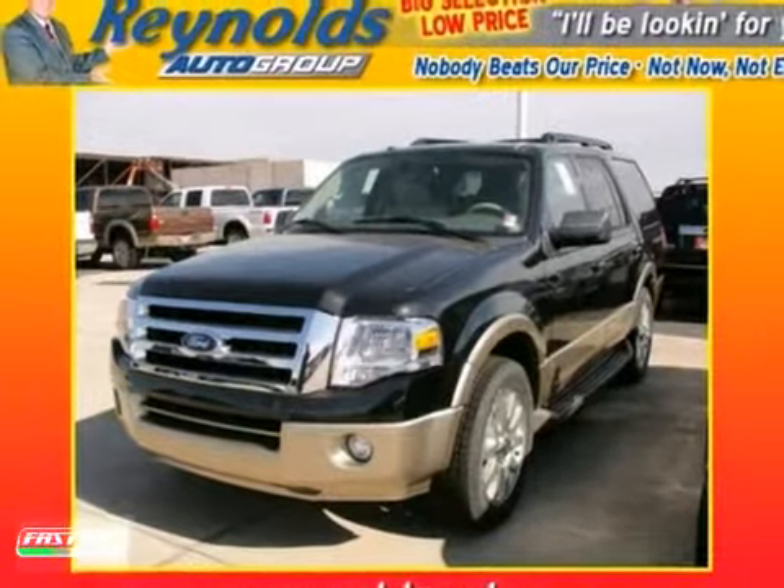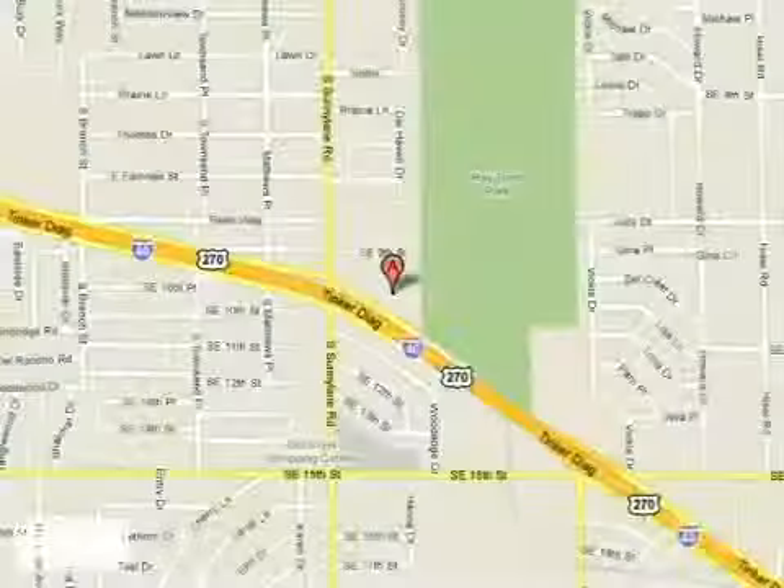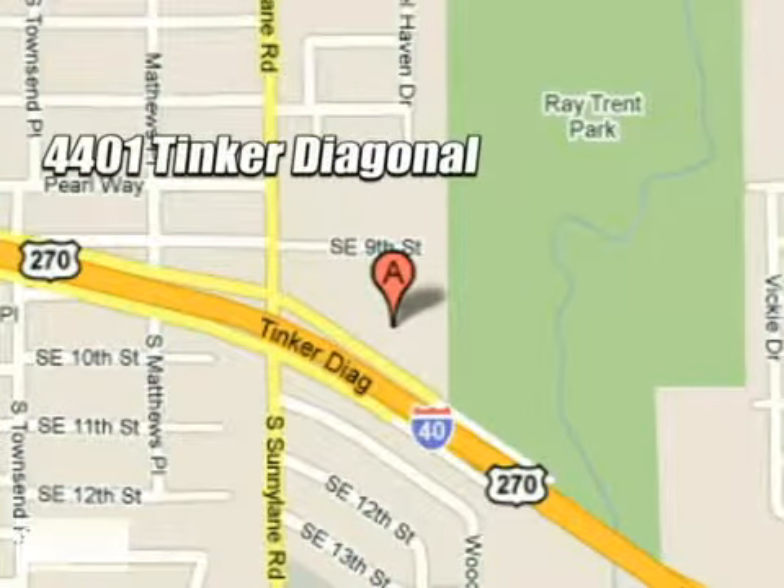Take it for a test drive today. We work hard to serve our customers and to cultivate long-lasting relationships. Visit AutoMax Hyundai Dell City today at 4401 Tinker Diagonal in Dell City, Oklahoma.